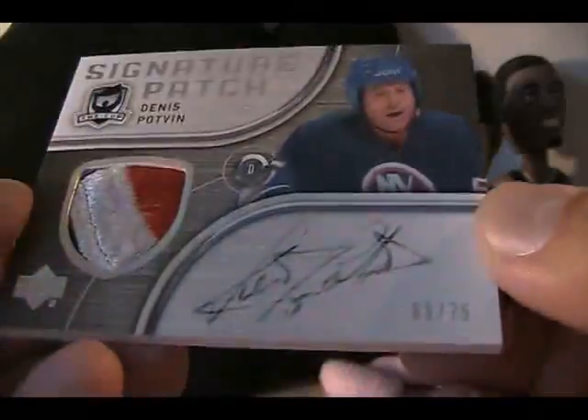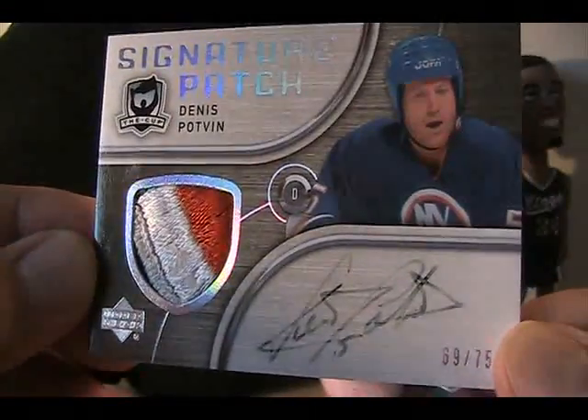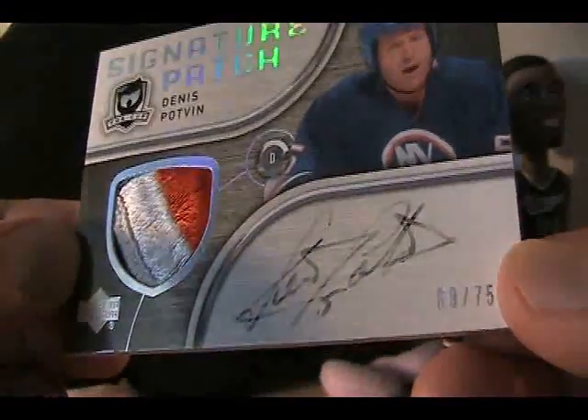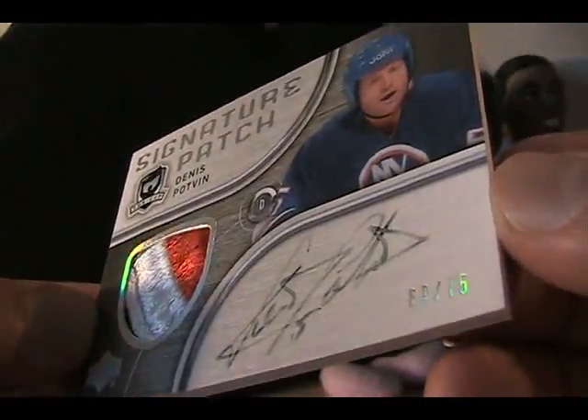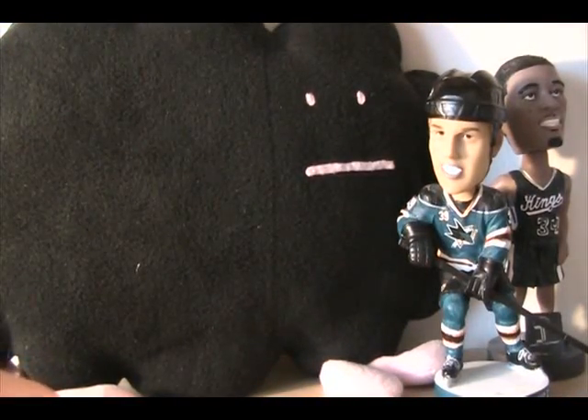Really awesome sort of feeling patch here, and it is from 05-06 The Cup Signature Patches — so there you go. Cool mail day. A little bit disappointed in the autograph, but that's how it is. Thanks for watching, guys — see you next time!